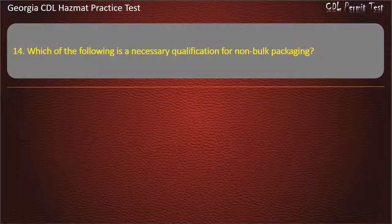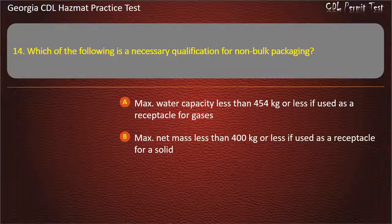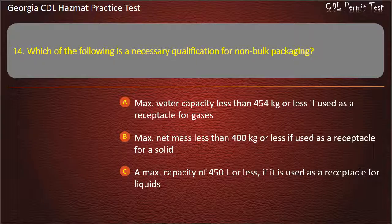Question 14. Which of the following is a necessary qualification for non-bulk packaging? Options: Max water capacity less than 454 kg or less if used as a receptacle for gases; Max net mass less than 400 kg or less if used as a receptacle for a solid; A max capacity of 450 liters or less if it is used as a receptacle for liquids; All of the above. Answer: All of the above.